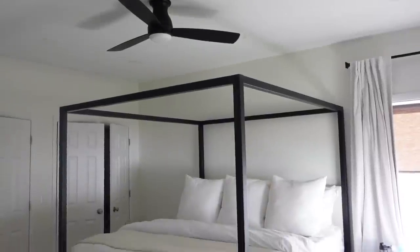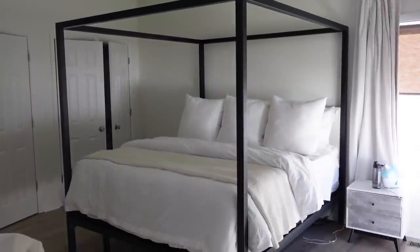One of our worst purchases of 2021 — I'm hesitant to say this, but it's the experience that made it a worst purchase — and it was this bed behind me. This is our new bed. We ordered it back in May of 2021 and it just got here now. I consider it a worst purchase because it took five full months to get here, and now Pottery Barn came out with the exact same bed for $500 cheaper.